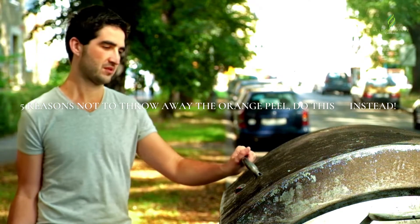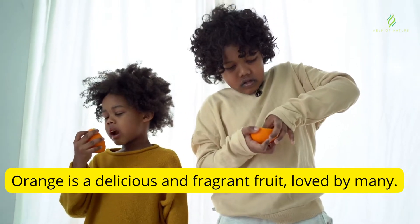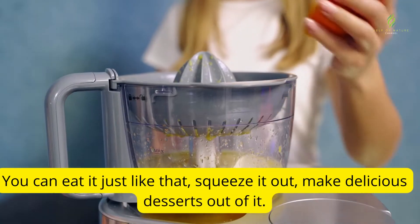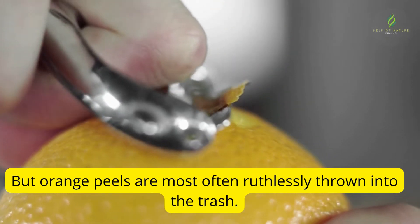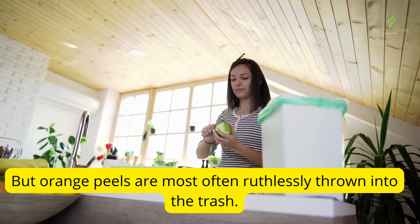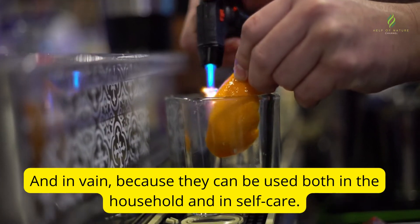5 reasons not to throw away the orange peel — do this instead. Orange is a delicious and fragrant fruit, loved by many. You can eat it just like that, squeeze it out, or make delicious desserts out of it. But orange peels are most often ruthlessly thrown into the trash. And in vain, because they can be used both in the household and in self-care.